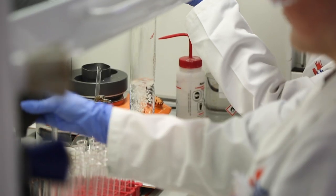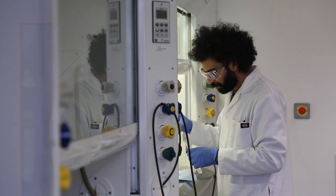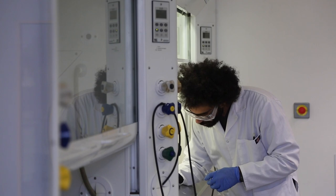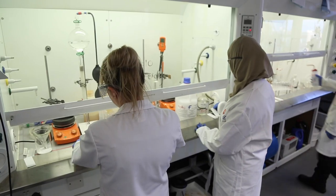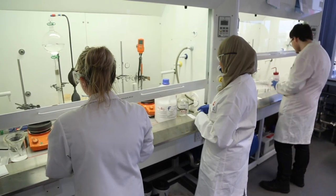We've got excellent facilities here at the university and we've recently had a lot of investment in those facilities. We have a number of purpose-built laboratories that can be used for organic chemistry and analysis for all three courses. We also have a new suite containing a number of different analytical facilities, which includes LCMS, infrared spectroscopy, and gas chromatography.